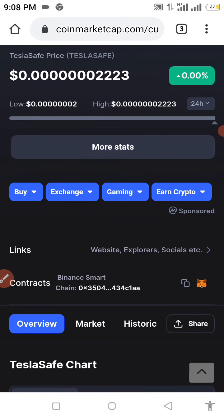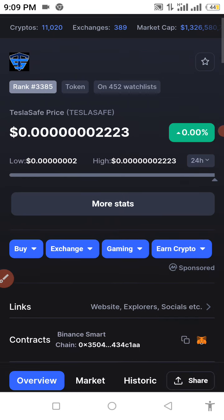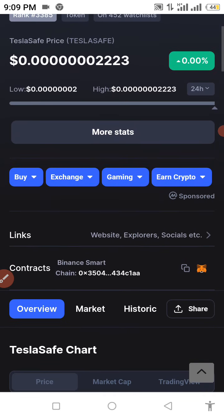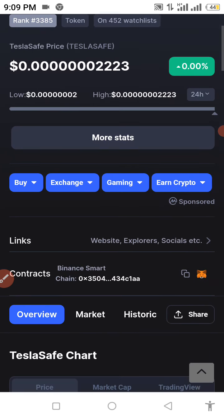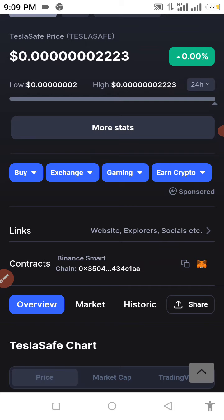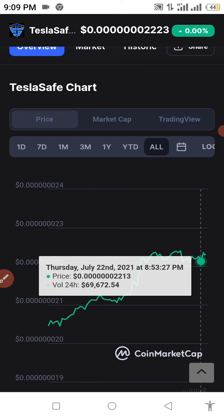In this video I want to show you how to buy Tesla Safe Token. We all know what's going on with Tesla right now — it's kind of related to Elon Musk, so this coin is likely to pump. I'm not promising anything, but from the name and all of that, Elon Musk might likely tweet about this coin sooner or later. As you can see, we already have 452 people on the watch list and 0.00% increase for the past 24 hours. From the chart, the coin is doing perfectly fine.